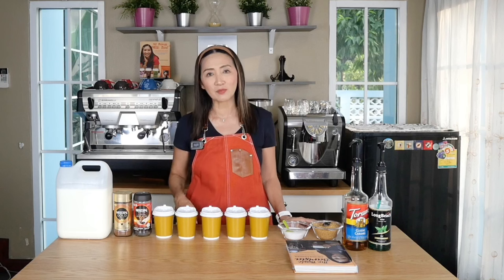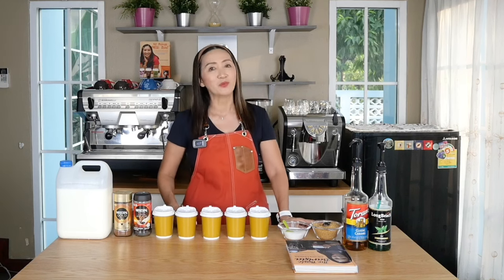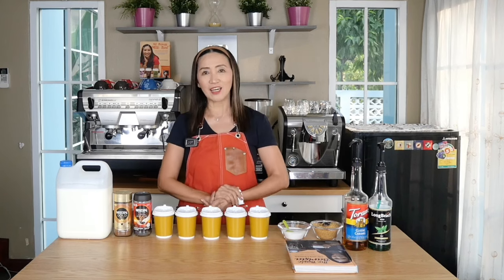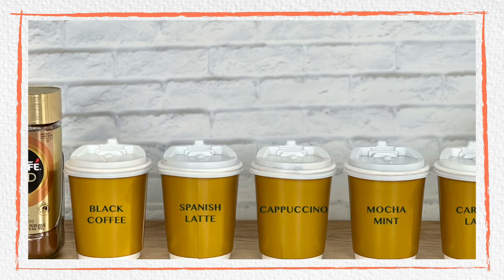Hello and welcome back! Today is all about a business idea — this time you can start a coffee cart in front of your house using instant coffee. This is going to be serving only hot drinks. In terms of menu, I would suggest that you start with just a few items, especially the best sellers. Today's menu will be five delicious hot coffee drinks: hot americano or black coffee,